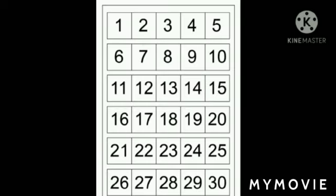Now children, you have to repeat after me all the numbers.